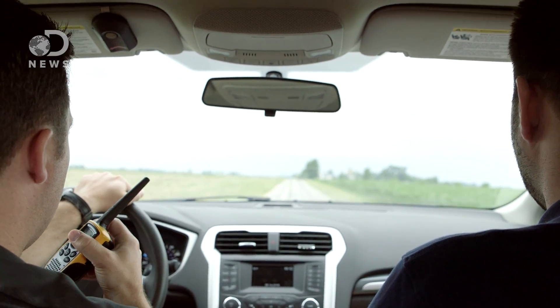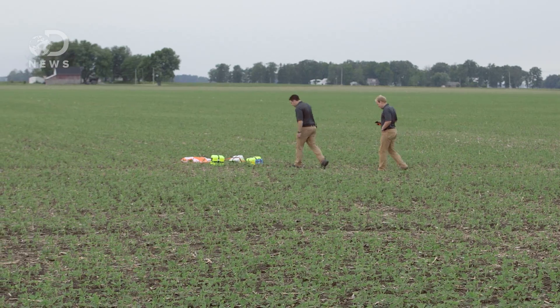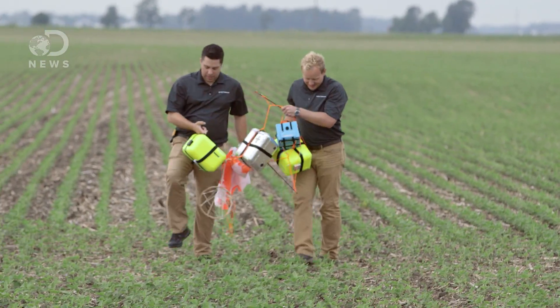Luckily for us, it landed about eight miles away from where we started, in a nice flat bean field with a friendly owner that let us grab it. So stage two — the retrieval — went about as well as it could have.